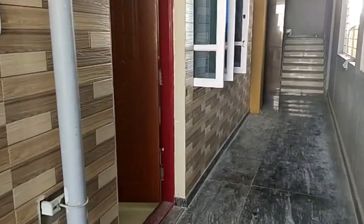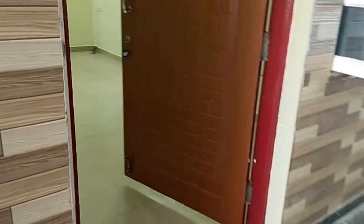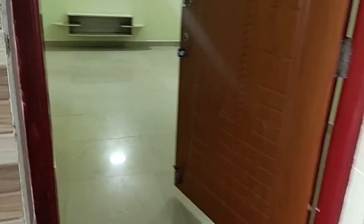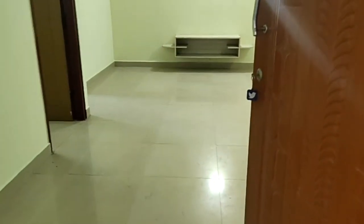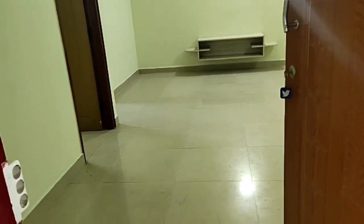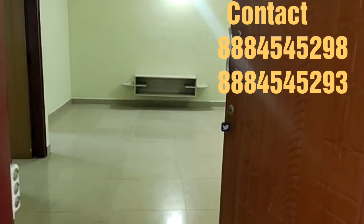4th Floor, North Facing, Good Ventilation, Semi-Furnished Flat, Close to All Proximities.